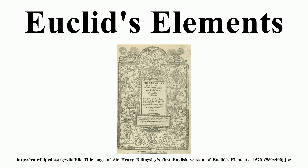Pythagoras was probably the source for most of Books I and II, Hippocrates of Chios for Book III, and Eudoxus of Cnidus for Book V, while Books IV, VI, XI, and XII probably came from other Pythagorean or Athenian mathematicians.